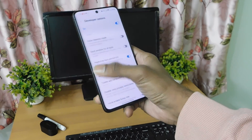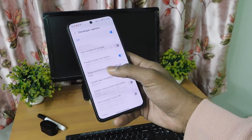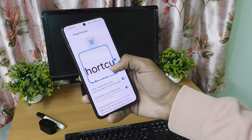It also has a predictive back animation feature, which I think is only implemented in settings — this shows the recent screen you opened. Those were some of the One UI 6 features I thought of discussing with you.